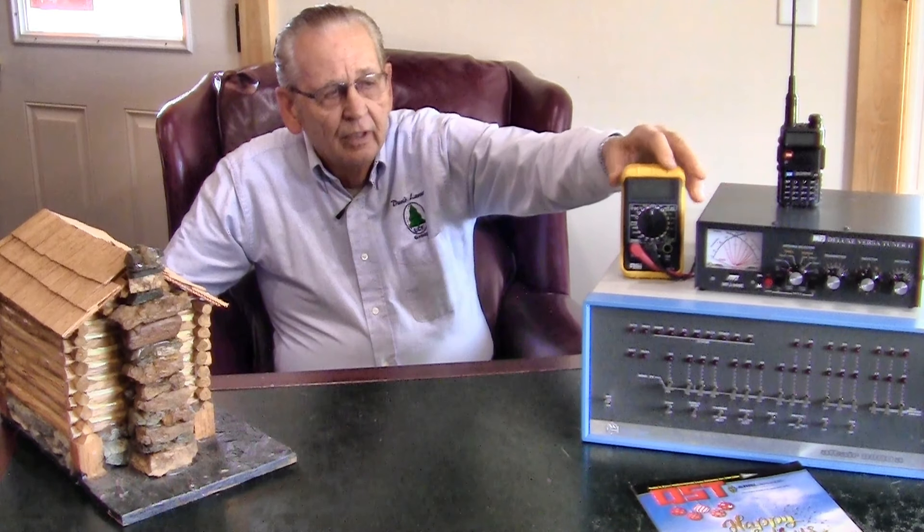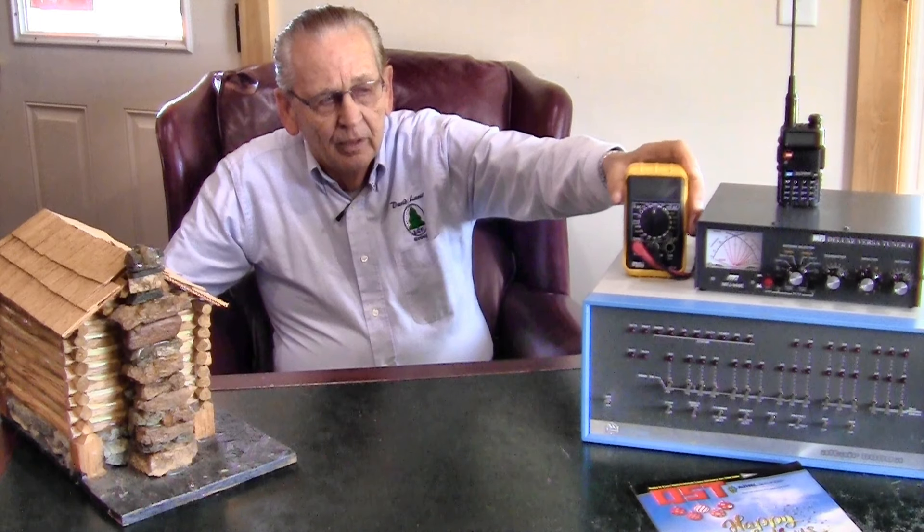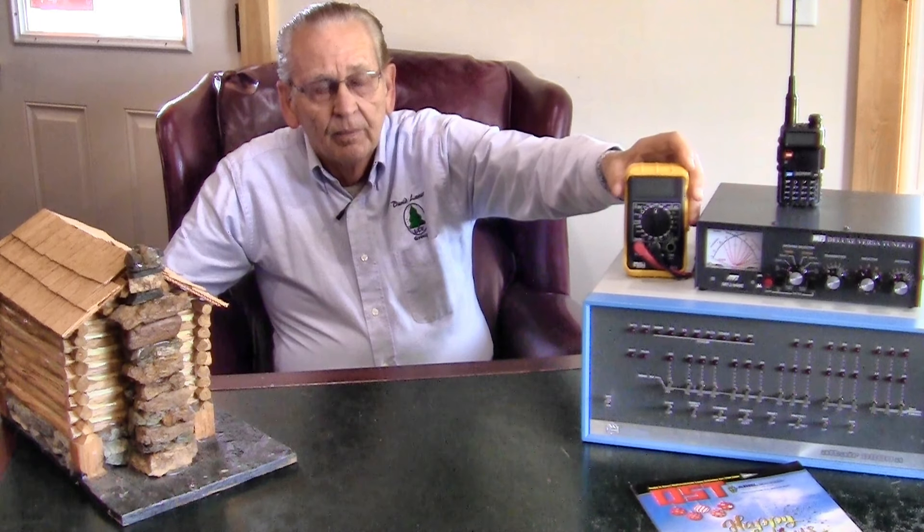You'll find videos on antenna tuners, electronics, and educational electronics. There's a video on how to use a multimeter — a very popular video.